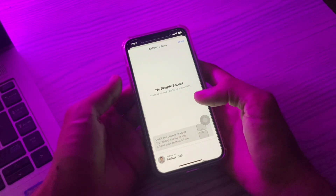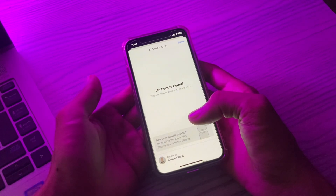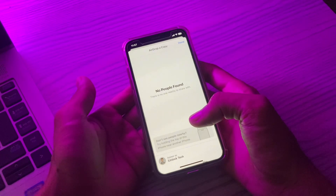Hello everyone, welcome back to another video. In this video I'm going to show you how to fix AirDrop stuck on waiting on your iPhone. If you're trying to transfer files and AirDrop is stuck on waiting, this is a very common issue that users all around the world have reported.